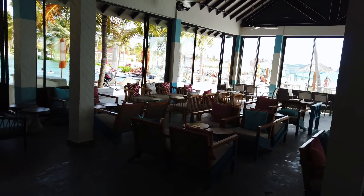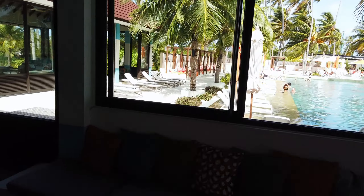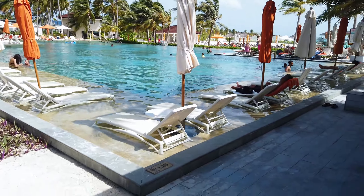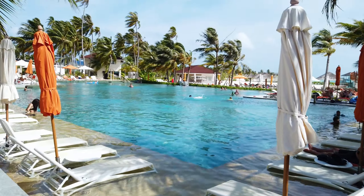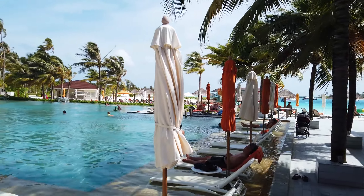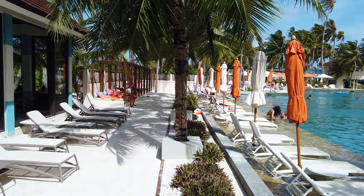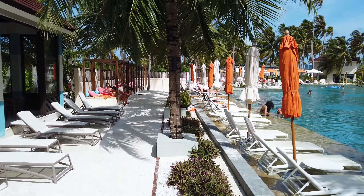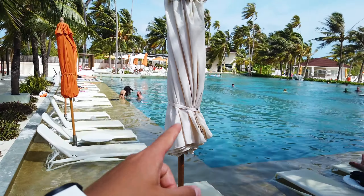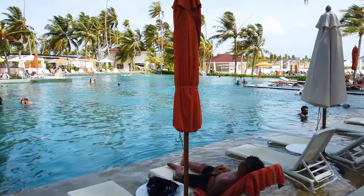We'll head straight into the pool zone. There's a wonderful pool — the depth ranges from 1.2 meters. There are sun loungers standing in the water. On the beach there's one zone where you can chill on loungers like a bed. The loungers are set up here because the water is warm, and they're all individually spaced.